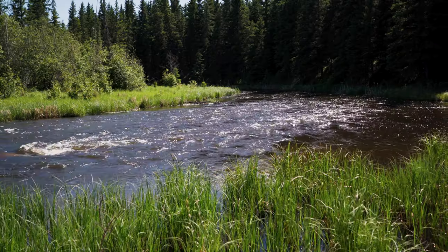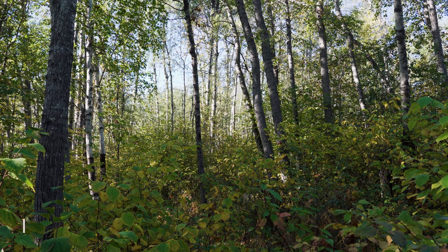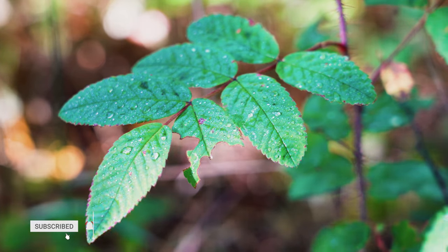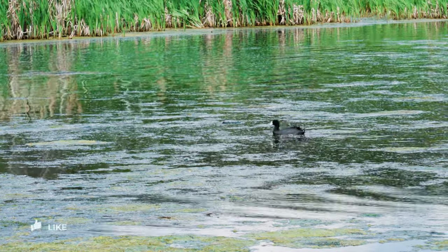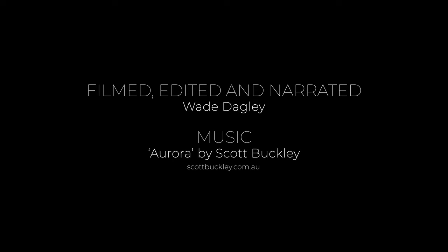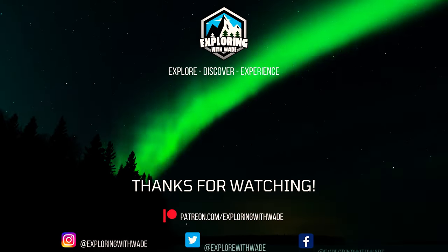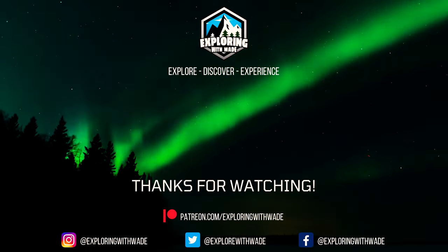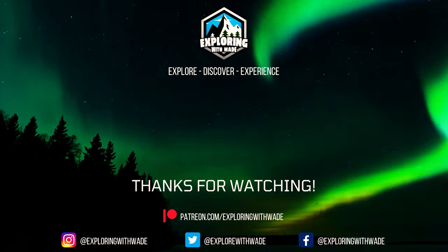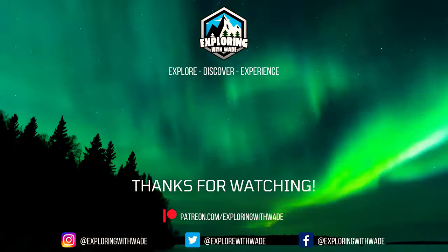As you can see, Alberta has so much to offer. There are many more great areas, but these are some of my favourites that I have personally visited over the last 10 to 15 years. Let me know down below in the comments what are your favourite areas to explore in Alberta and what areas you would recommend if not mentioned in this video. Thanks everyone for watching and I will see you on the next adventure! Have a great day!